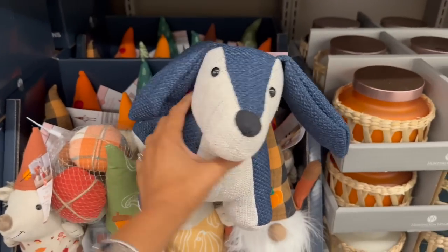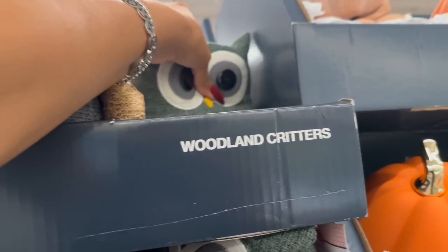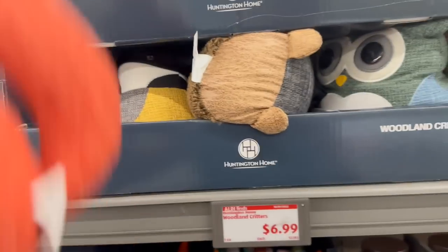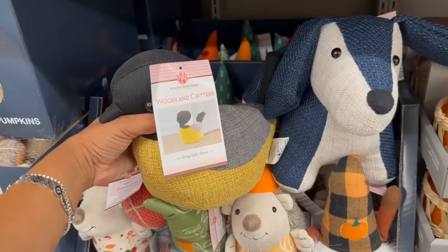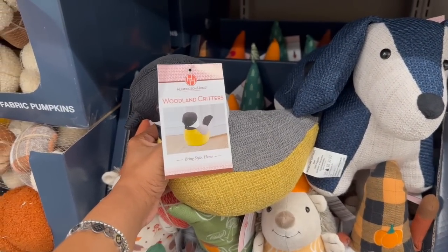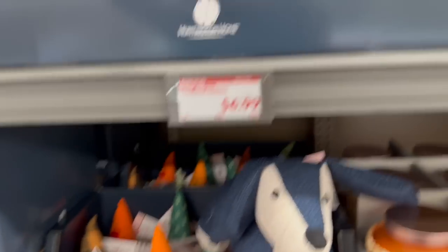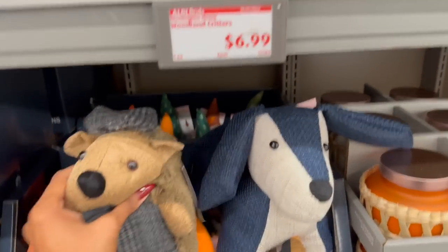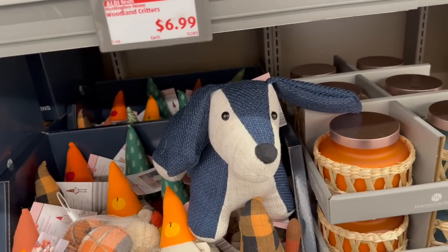They also have the woodland critters — a puppy, an adorable owl, a fox. They're so heavy they could be a doorstop! These are $6.99. There's also what looks like a duck or bird, and a little hedgehog. They are super heavy — you can hear the clump when they fall. Let me put these back so I can continue.